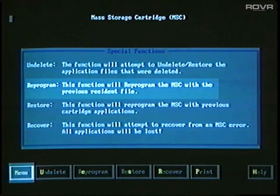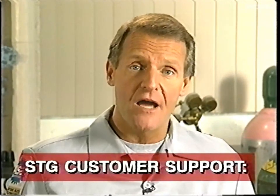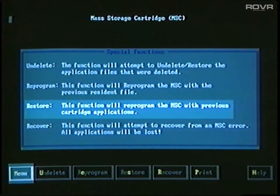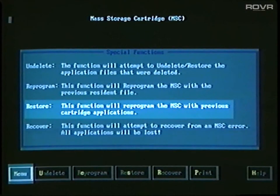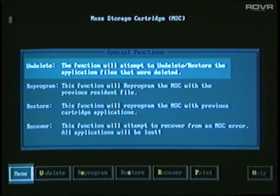Back at the current content screen, there is a button marked Special. Select this only in case of a problem with the mass storage cartridge. The reprogram option allows you to replace the resident software, and you can then reload the applications you want. If you need help with this procedure, you can call the TechLine Customer Support Center at 1-800-828-6860. The restore function can load a previous version of a selected application into the cartridge, and the undelete function puts back any applications that were previously deleted.